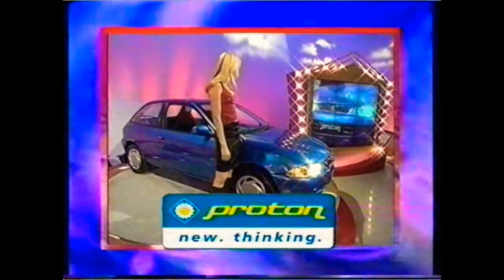Proton, new thinking. There it is. Alrighty, let's go with the next puzzle, everybody. I want you to solve this one. Have a look.